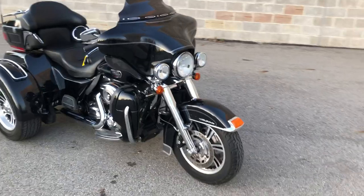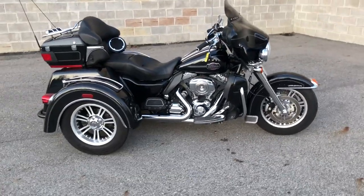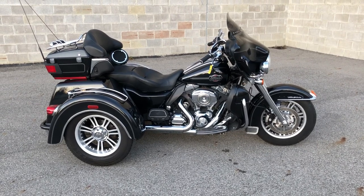This is the one, guys — just serviced at the dealership, inspected, all fluids changed, warranty available. This is a great trike for the money.